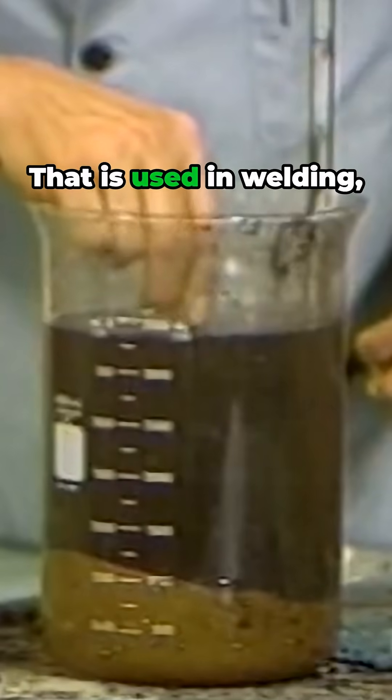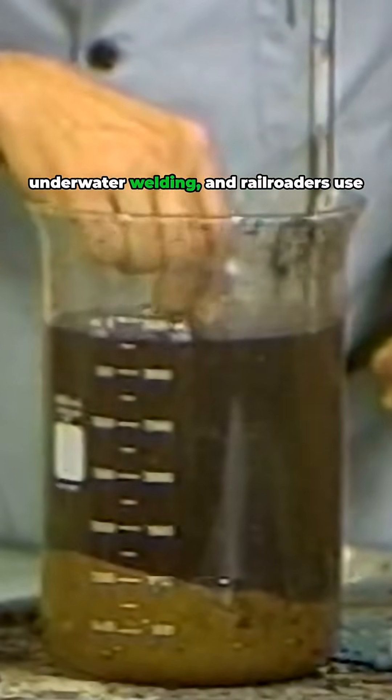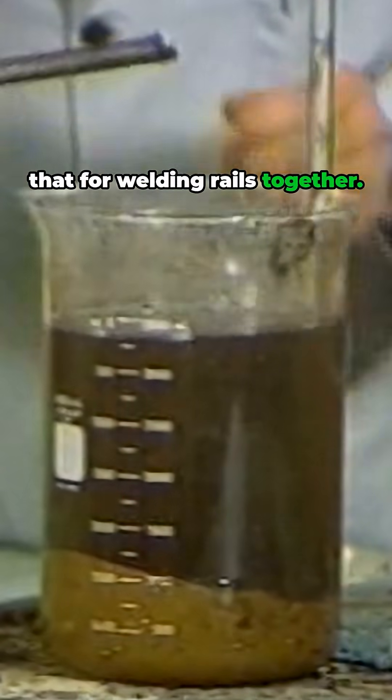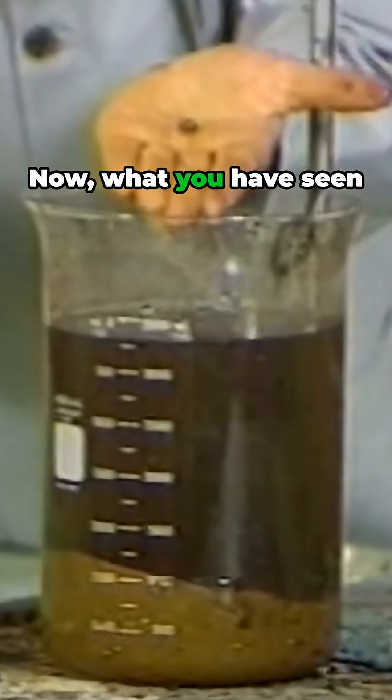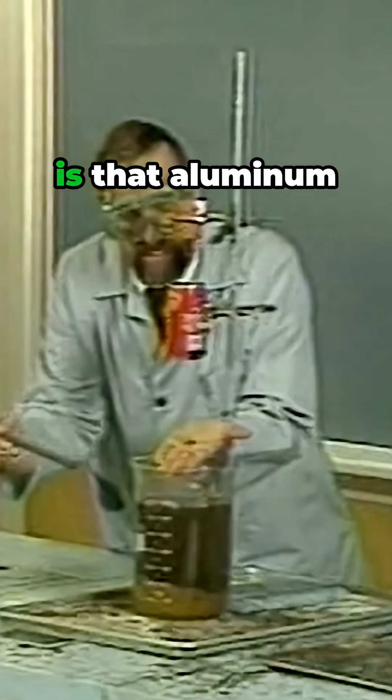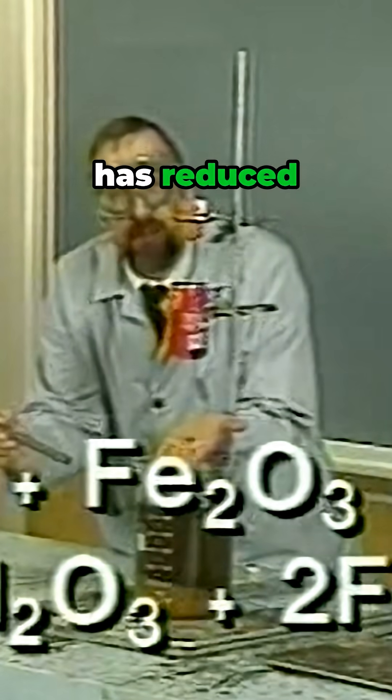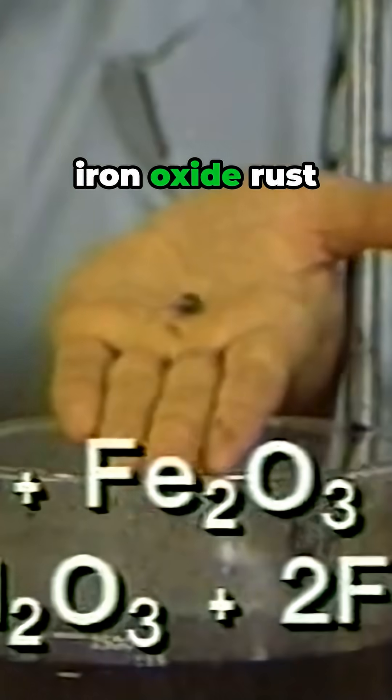This is the thermite process that you just saw. That is used in welding — underwater welding — and railroaders use that for welding rails together. Look at that. What you have seen is that aluminum has reduced iron oxide rust.